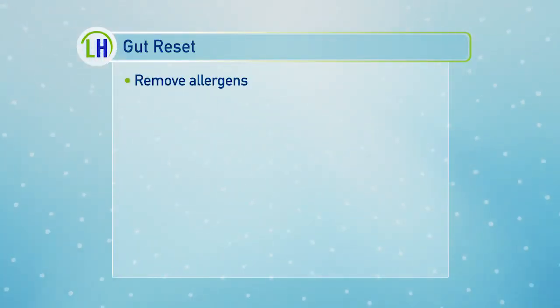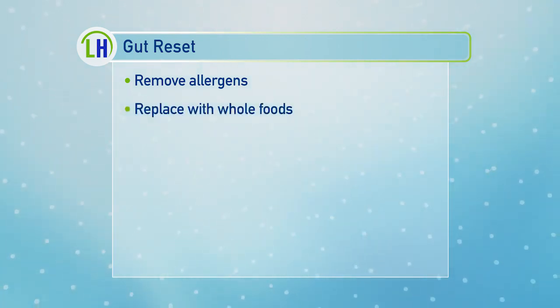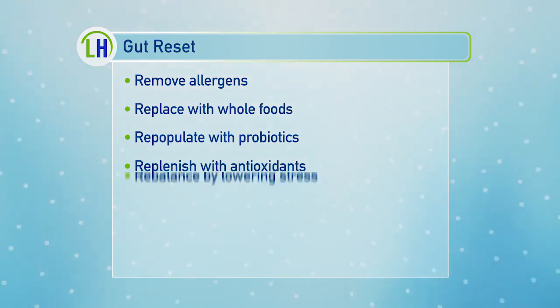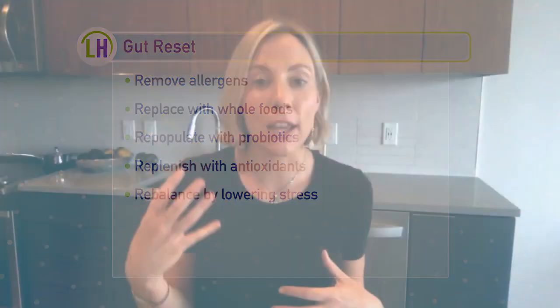Number one, remove — remove those allergens like gluten, sugar, and dairy. Number two, replace it with those real whole foods, vegetables, and fruits. Number three is repopulate with probiotic-rich foods. Number four is replenish with antioxidants, zinc, vitamin A, C, and E. And number five is rebalance — de-stress. Remember, it's not always what's on your plate, but the lifestyle: being overworked, the constant racing thoughts, and just being stressed out. So yoga and meditation are great tools when it comes to rule number five.